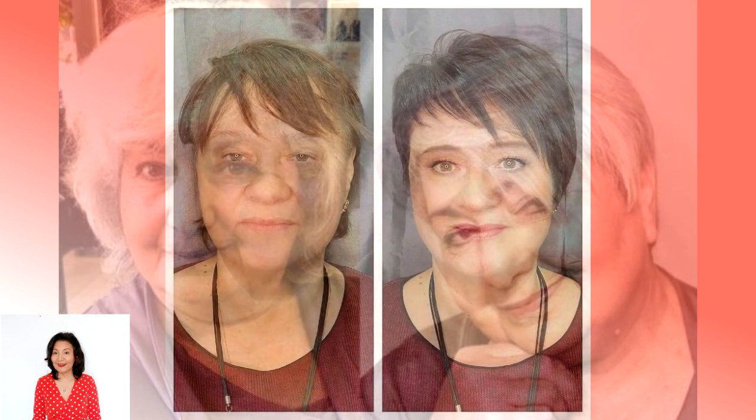If you have a chubby face, the wrong hairstyle can accentuate that fullness or cast unwanted shadows. The right haircuts for round faces, however, work with your curves instead of against them, highlighting your best features and showing off your beautiful smile, bright eyes, dimples, and other attractive characteristics. You don't have to be restricted to the same androgynous haircut — these top hairstyles for round faces offer plenty of options no matter what hair length, texture, or color you have.